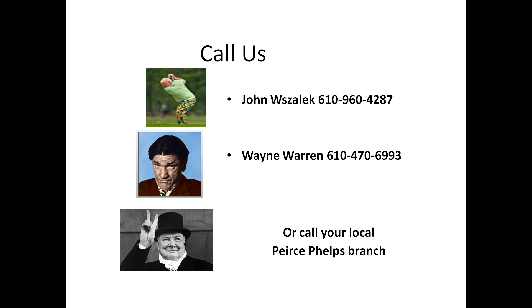Again, there's our contact information — myself, Wayne, and of course your local Pierce-Phelps branch is always willing to help you. Thanks and have a great day.